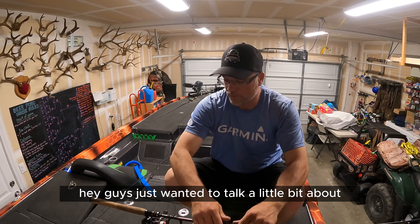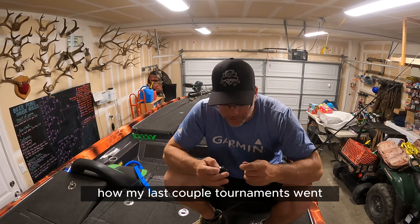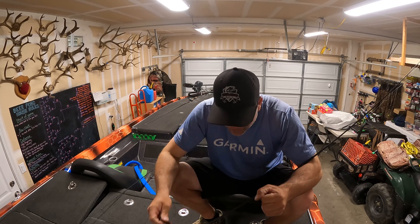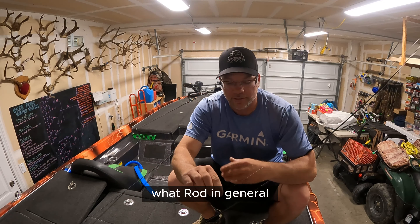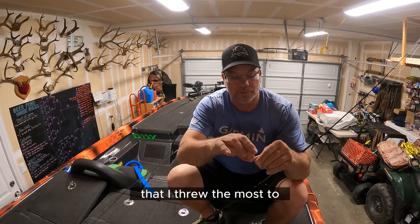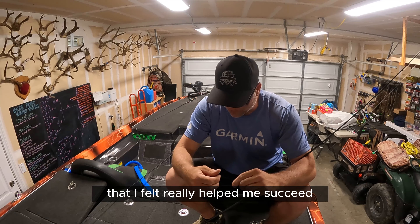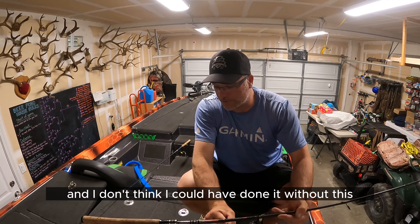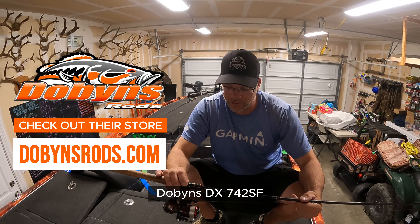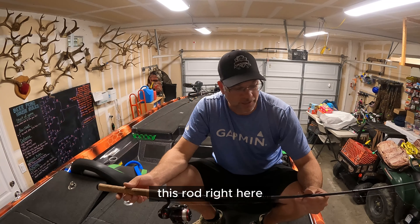Hey guys, just wanted to talk a little bit about how my last couple tournaments went, what I threw, and what rod in general I threw the most that I felt really helped me succeed. I don't think I could have done it without this Dobbins DX 742 SF rod right here.